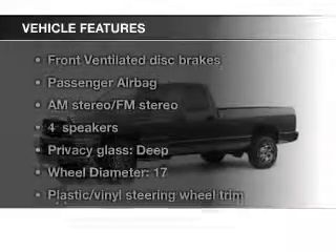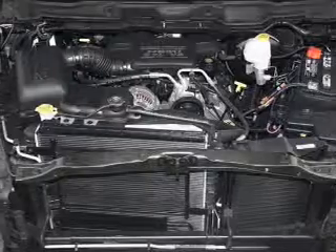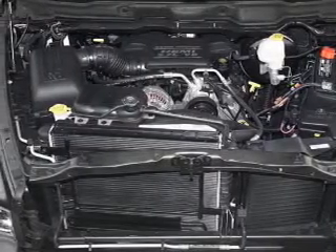The features include a turbocharger, split rear seats, privacy glass, air conditioning, power steering, and AM-FM stereo.